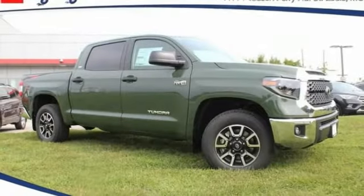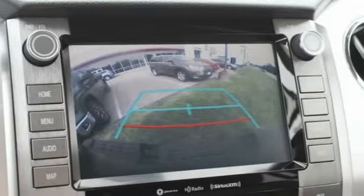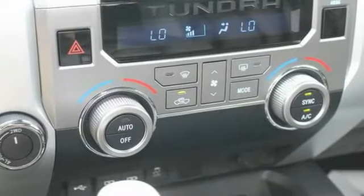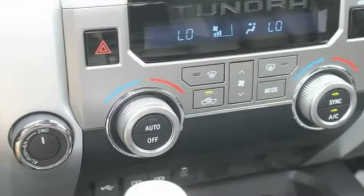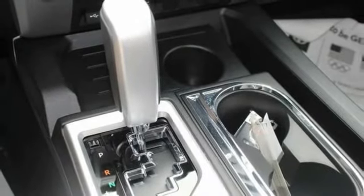We are pleased to show you the 2021 Tundra. Tundra has a number of unique features useful for those using it as a work truck, including extra large door handles, a deck rail system, and an integrated tow hitch.